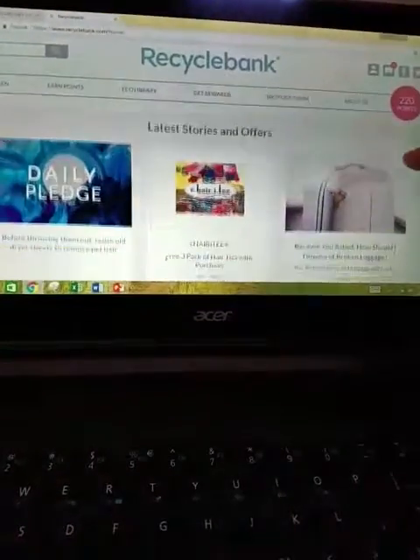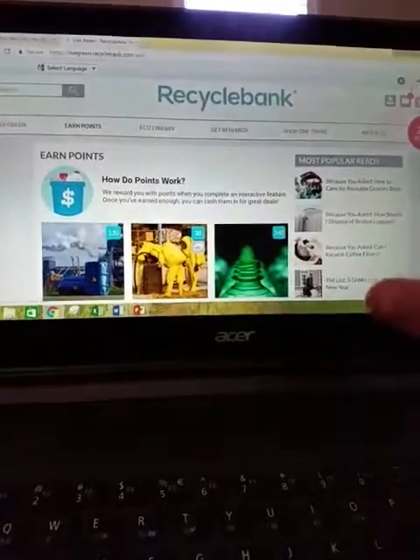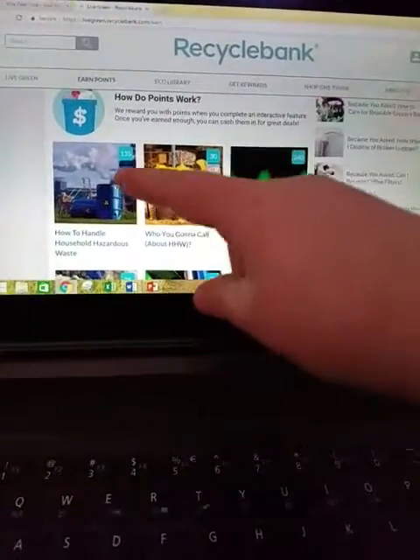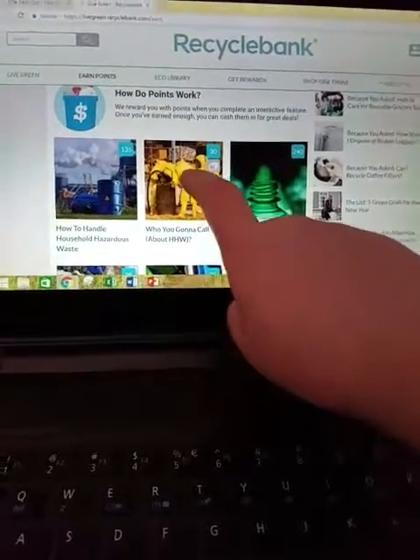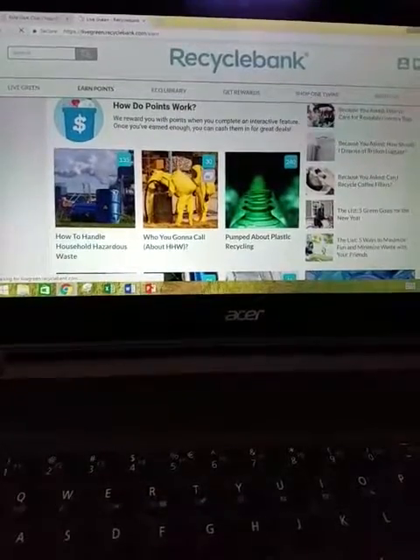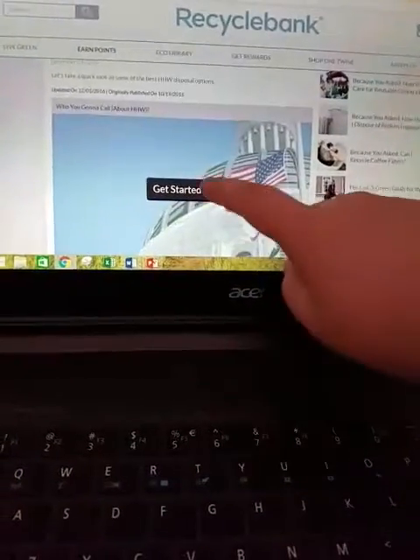Pretty much, all you have to do is just go to Earn Points. This thing is really cool. You just answer questions — like this one has quizzes inside of it. "Who are you going to call about HHW?" This is talking about recycling stuff. So you do get to learn things from it. You just click Start.